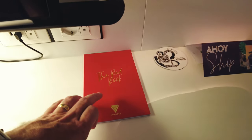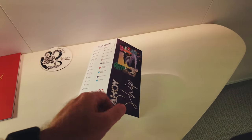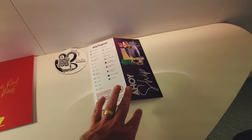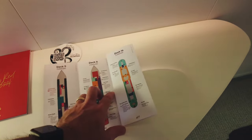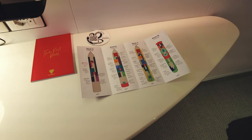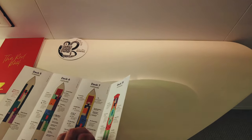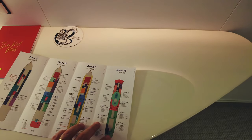There's your refrigerator. The red book. Oh, here we go. Deck 16.